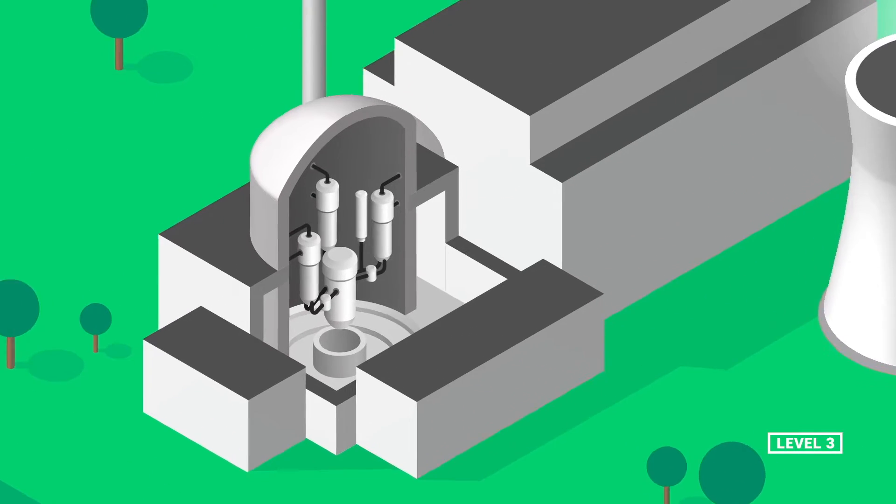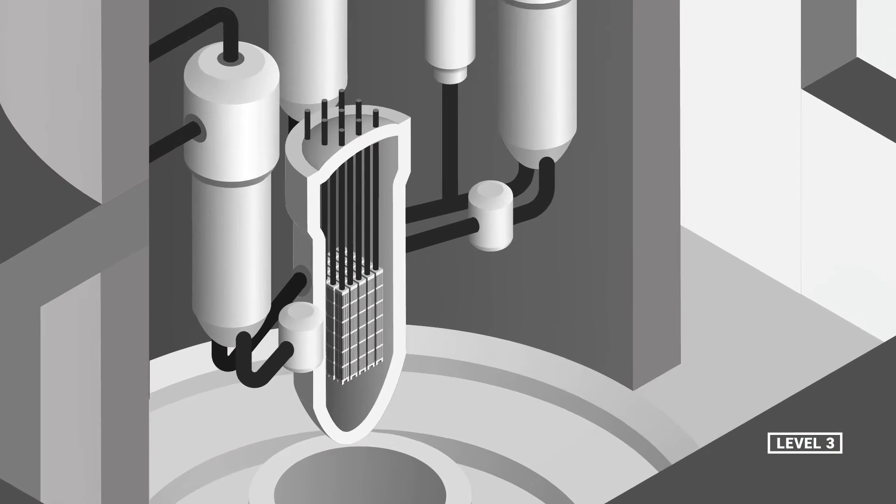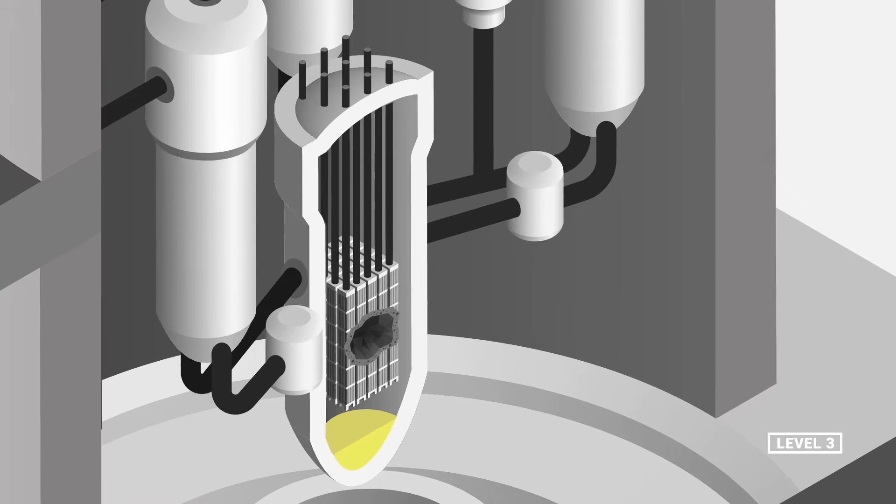In the accident at Three Mile Island in the U.S. on March 28, 1979, these first three levels of defense in depth failed. A chain of multiple failures — material, human, and organizational — resulted in the fusion of the core.